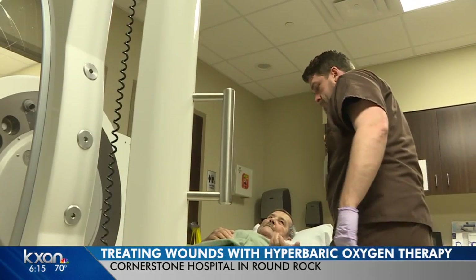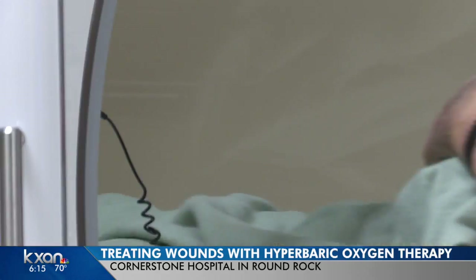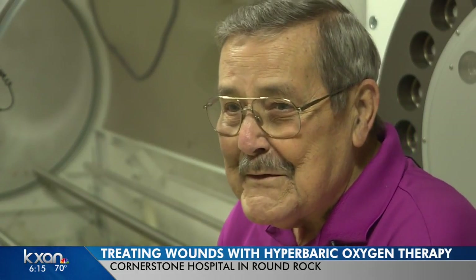Comfortable? Merle O'Neill is getting prepped to enter a hyperbaric chamber where oxygen acts as a drug. Ready to go? A few decades ago, he learned he had diabetes. "I thought I was doing pretty good. Made it 35 years before something like this happened."